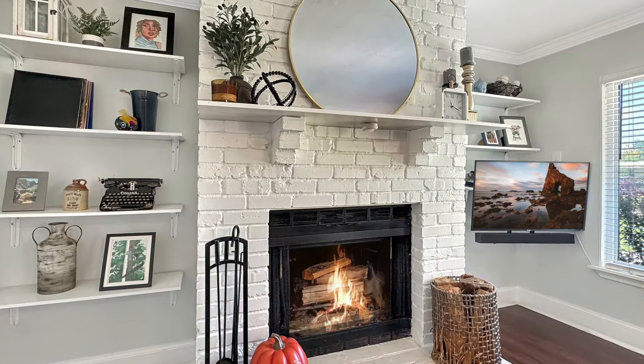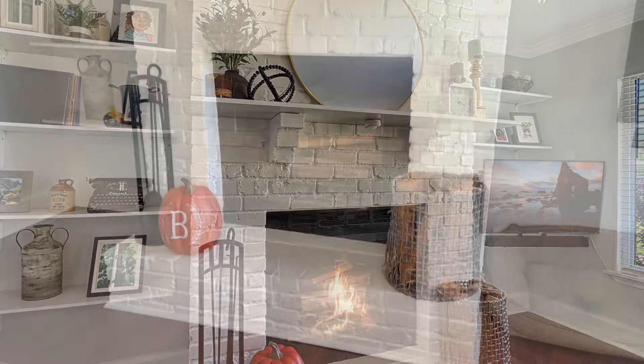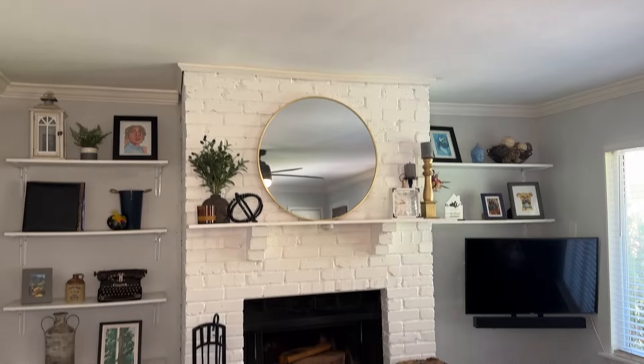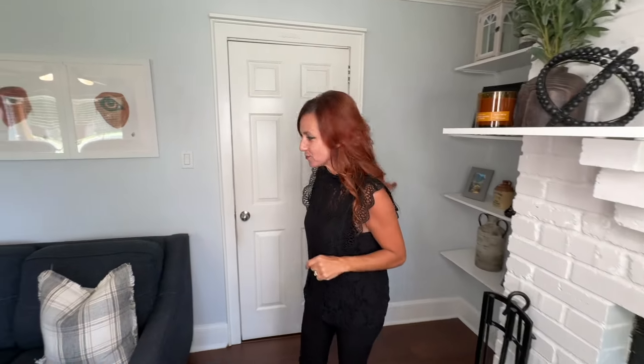Then we're met with the focal point. I love this brick fireplace — it's wood burning — and we've got shelves on both sides. What a beautiful, welcoming focal point as you walk through the door.